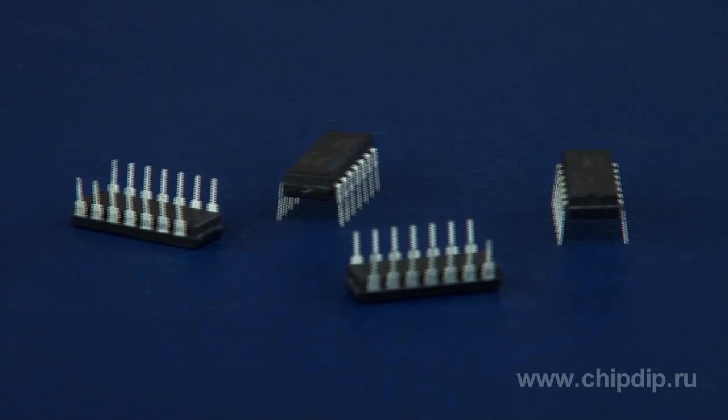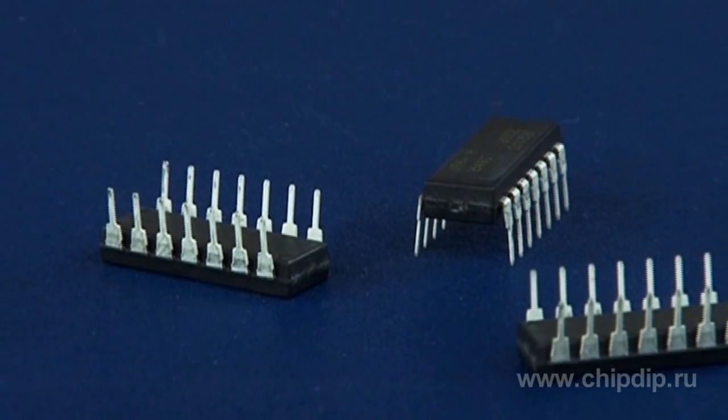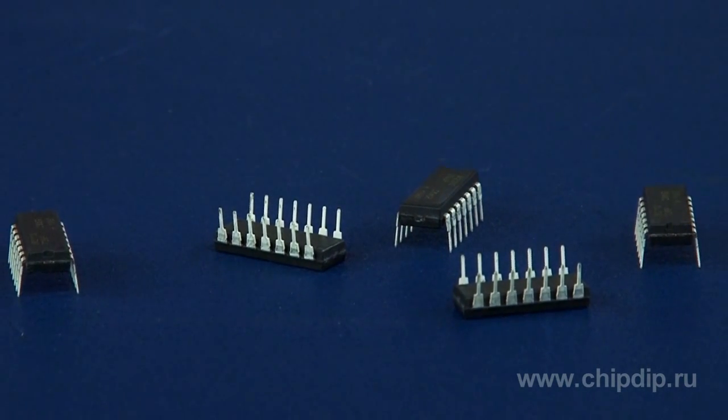Logic inputs are compatible with standard CMOS or LSTTL output. The output drivers feature a high pulse-current buffer stage designed for minimum driver cross-conduction. Propagation delays are managed to simplify use in high-frequency applications.